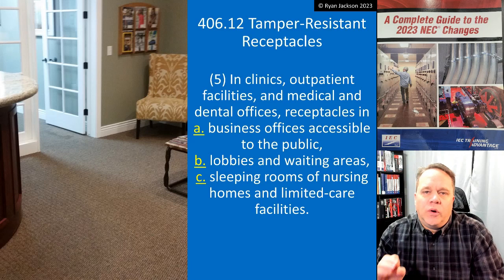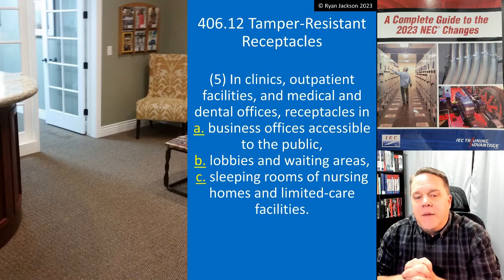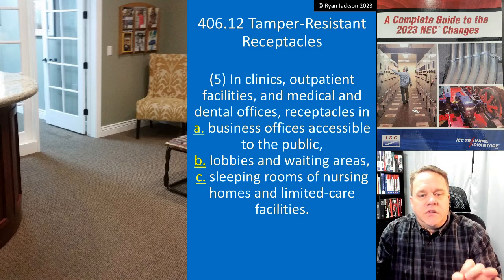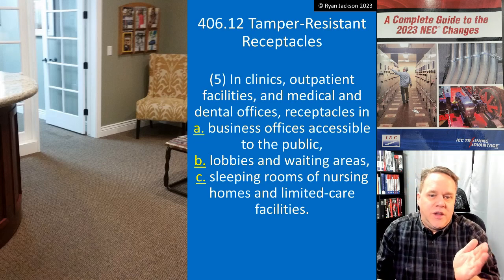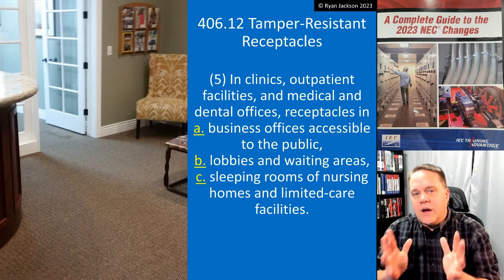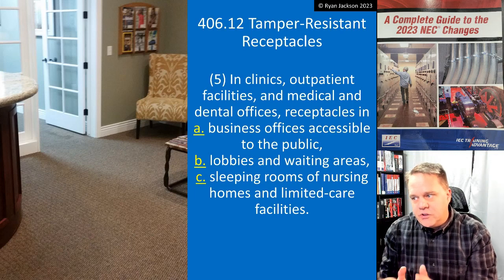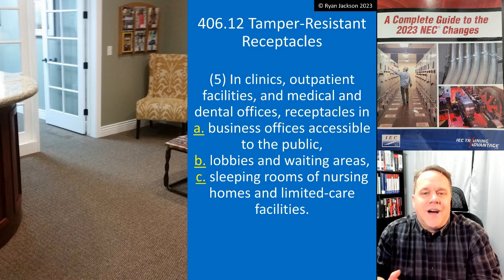406.12.5 — I really like this change because a lot of people were misunderstanding the rule. In clinics, outpatient facilities, and medical and dental offices, receptacles in certain locations had to be tamper resistant. Item A is business offices accessible to the public. People were misreading that and saying every business office in the country had to be tamper resistant — that is not the case. It's only the business offices of those specific facility types.